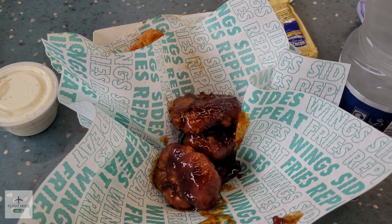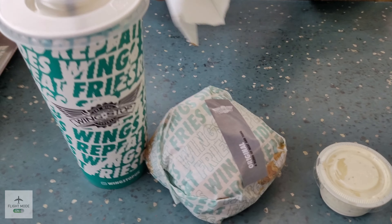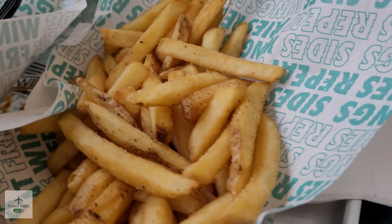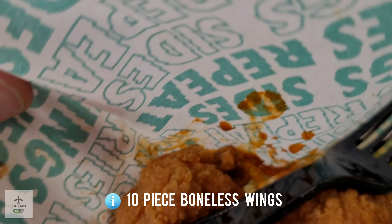Here we can see our big flavor burger — we opted for the original flavor, and there are ten flavors you can choose from. Soft drinks are also refillable, which is great.